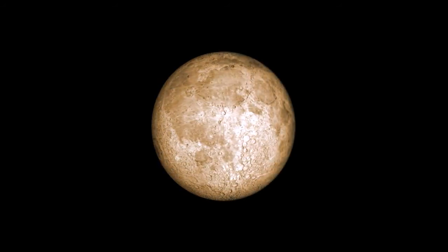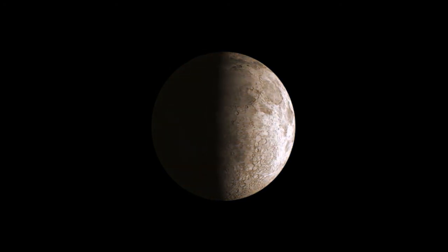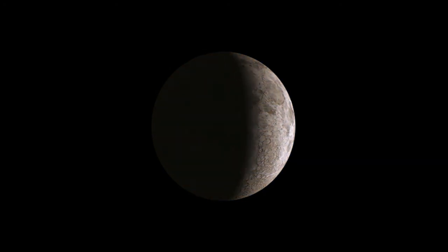Dr. Annadurai said the orbiter will orbit the moon at an altitude of 100km and create a detailed three-dimensional map of the lunar surface. The mission will carry five instruments on the orbiter, namely: